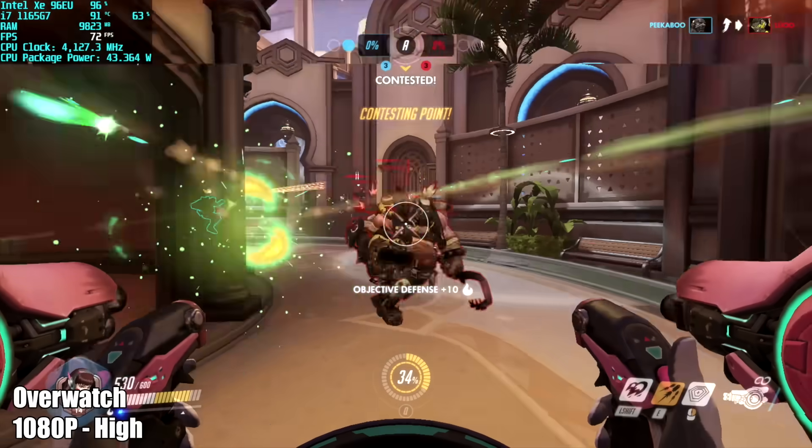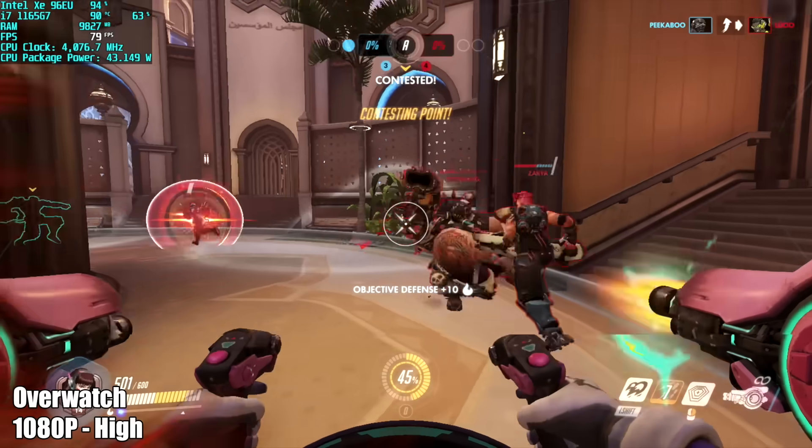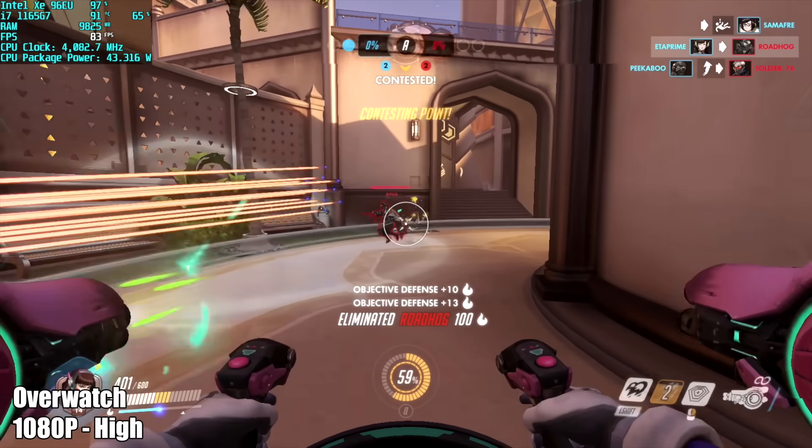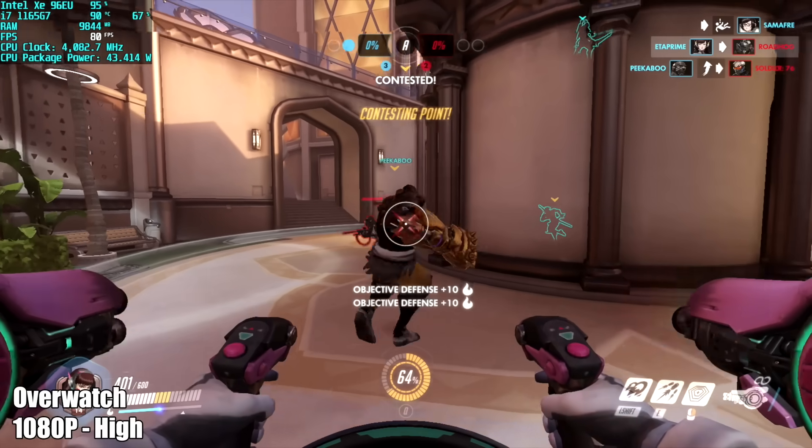Overwatch did pretty well with an average of 73 FPS at 1080p high settings. I suspected going into this one that it would run well — I've had really good luck on lower-end systems with integrated graphics with this game.